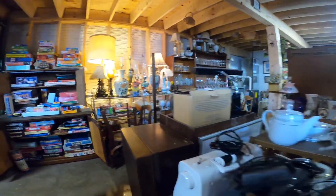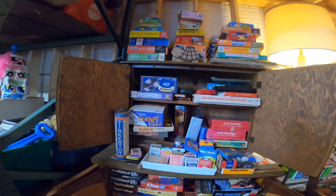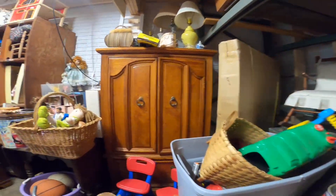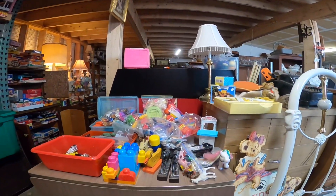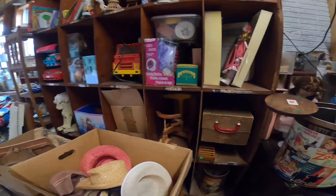I always look at the toys and always look at the games. Like I said, I'm looking for specific things. There are a lot of Boyd's Bears here that somebody took really good care of — they're boxed in acrylic containers.